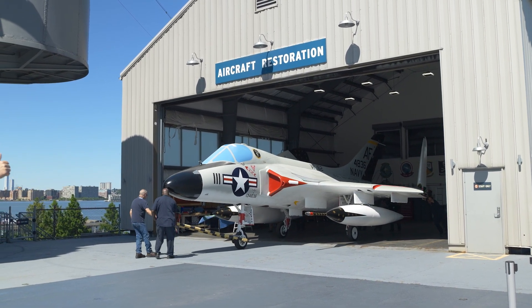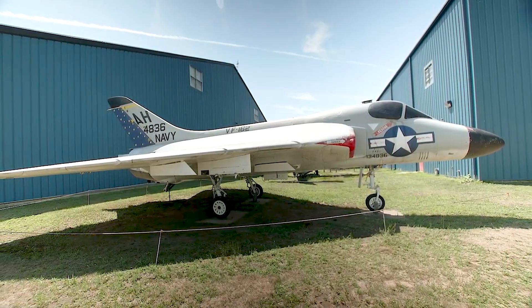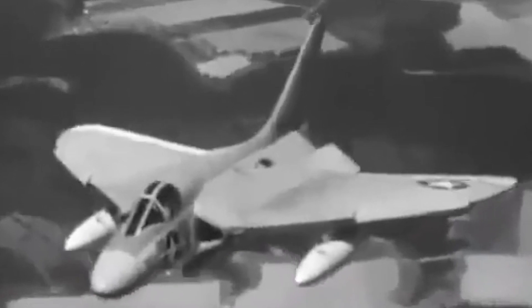This is our F-4D Skyray. We're real happy to have it here. It was actually at another museum up in Connecticut. We discovered by looking at the tail number and comparing it with some photographs that we had in our collection that this airplane actually served on Intrepid in 1961. The airplane was kind of extra to their collection — that's the New England Air Museum.